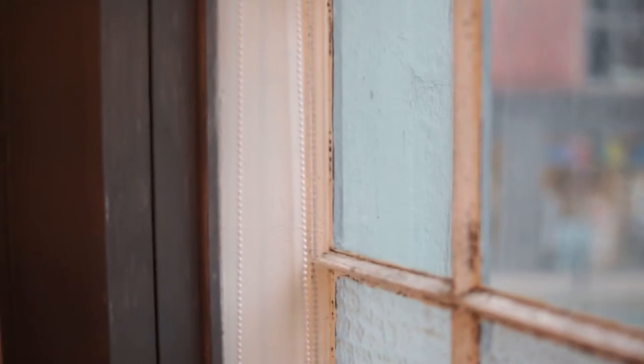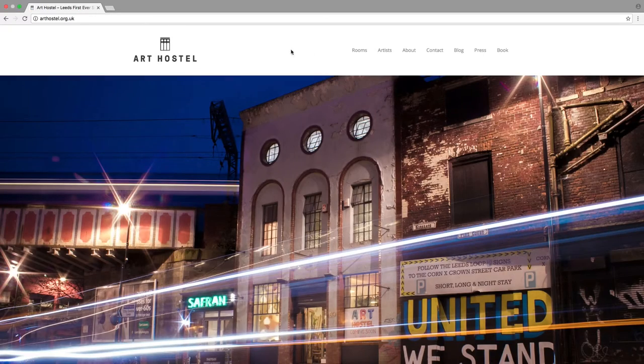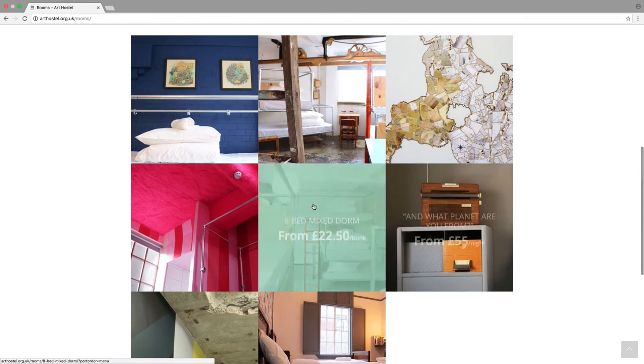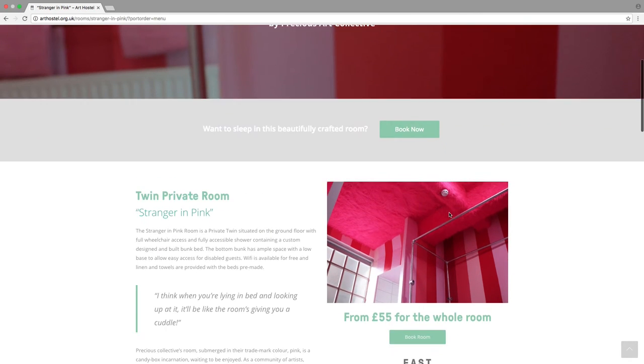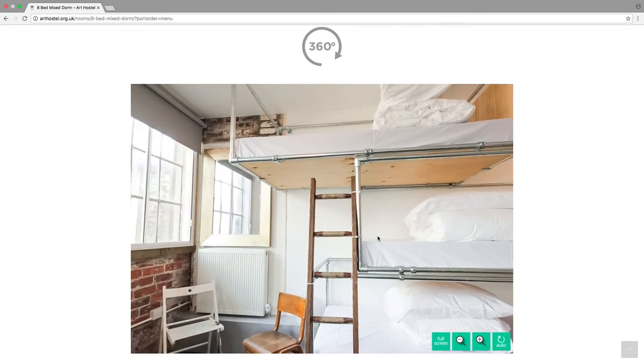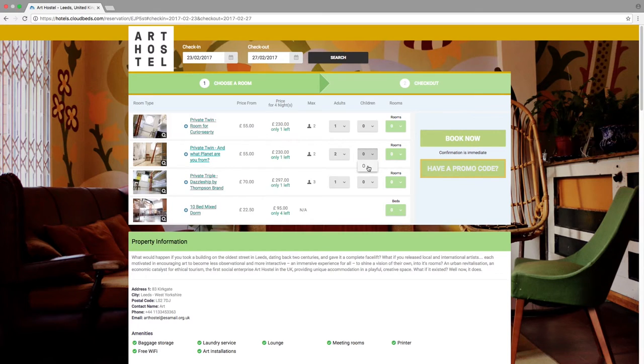The best thing to do for a complete overview of the hostel is to look at our website: arthostel.org.uk. We've got pictures of each of the rooms, the facilities, the profile of the artist who decorated each room, 360-degree room tours, and the actual booking form — so you can book by price or pick your preferred room. The hardest part is saying goodbye to the amazing people.